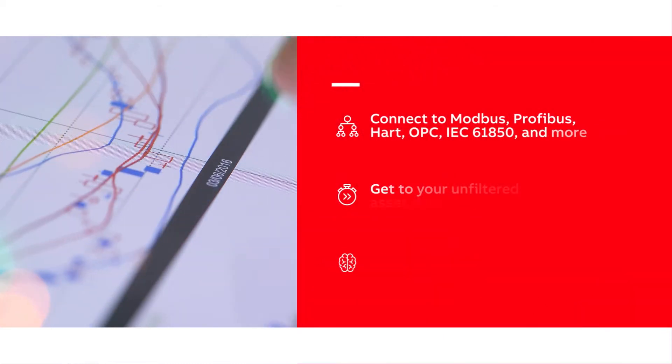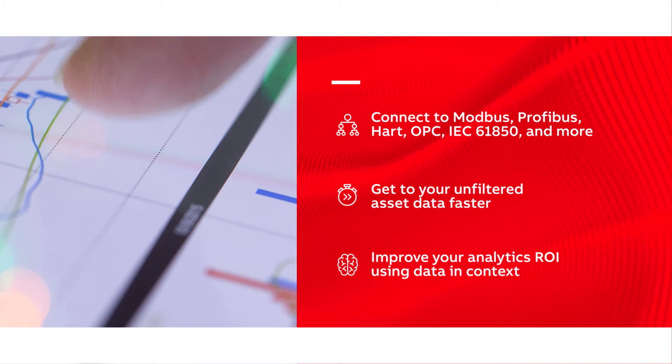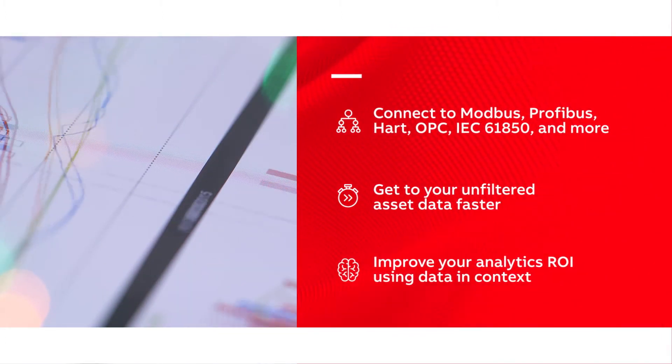By unifying complex industrial languages and simplifying the path your data travels, the solution enhances your data visualization and analytic capabilities, increasing productivity.